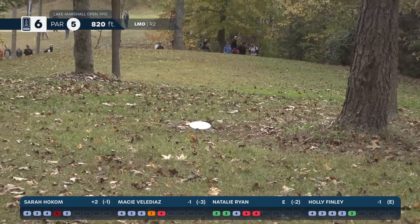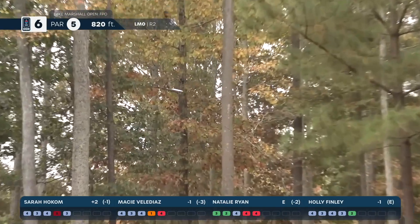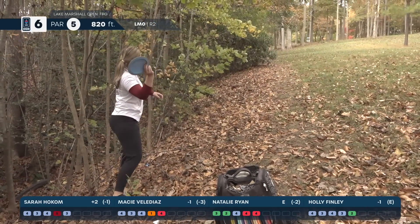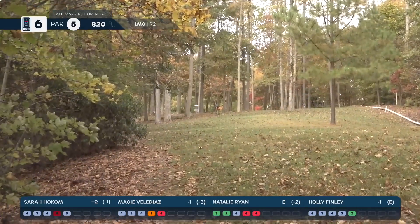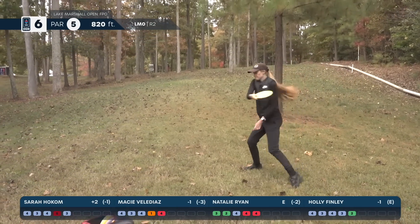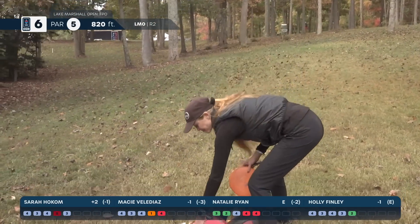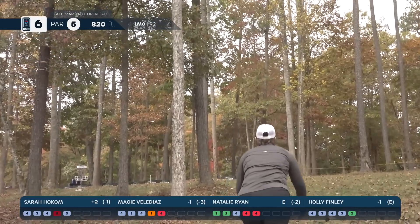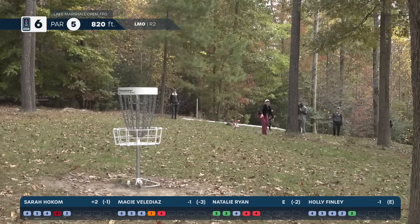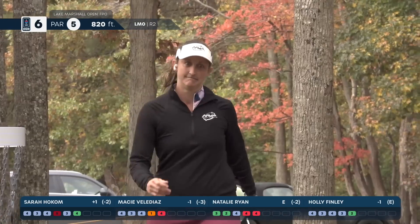Can Sarah get sneaky through there? She'll have a circle-two look. Natalie Ryan opting for the standstill forehand — she is in a really good position. Macy's got a great sidearm and such a well-rounded game — her forehand is just so smooth. I really want to get into the green to try for par. Right underneath the pin — great. Natalie's distance control is amazing, like a bid but it just drops a couple feet by the basket. And Sarah with the putt — great putt! Could you imagine getting a four here? That is amazing. That's strokes on folks.